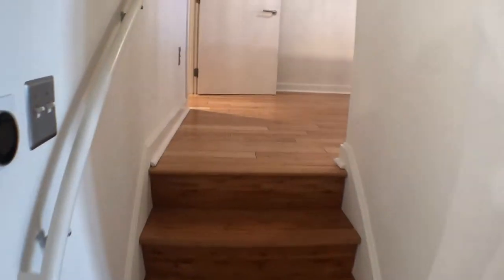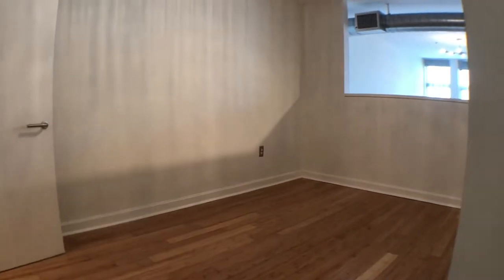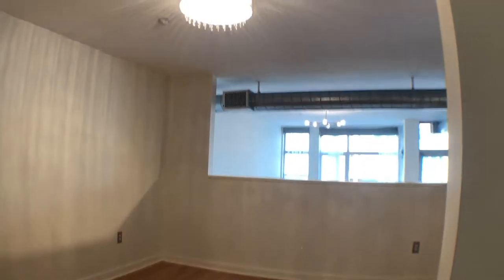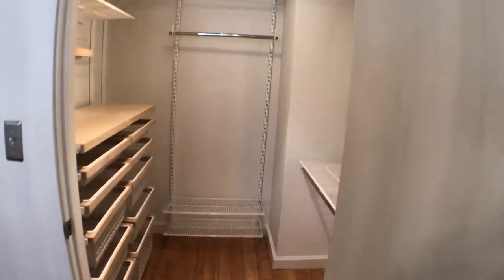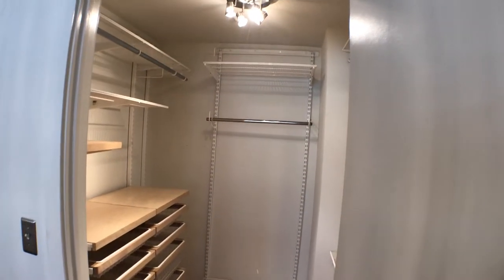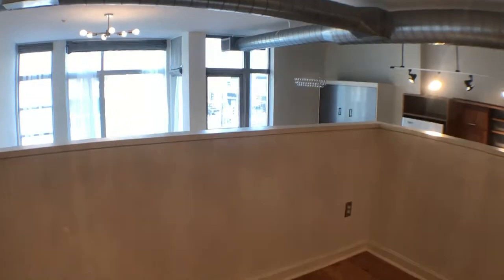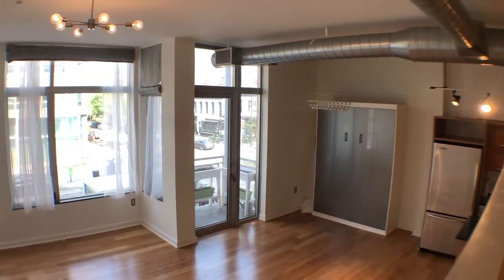Last but certainly not least, we go to the lofted bedroom area. It is definitely big enough for a king-size bed — queen for sure. Beautiful chandelier lighting. There are built-ins in the bedroom closet as well.